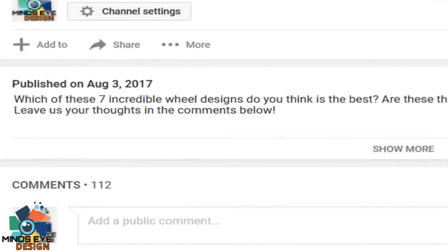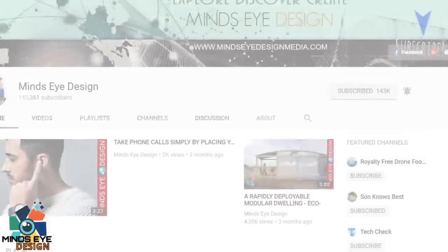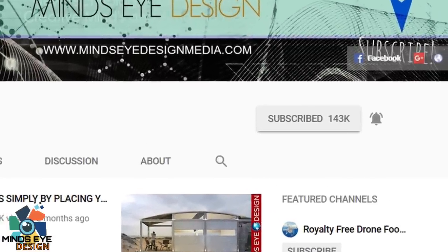Hey guys, this is Amber and Alex from Mind's Eye Design. I hope you guys enjoyed this video. Tell us in the comments below what you found to be the most interesting and why. Also, if you haven't done so yet, make sure to hit the bell notification next to the subscribe button to stay up-to-date with all of our latest tech. Thank you for watching. I'll see you guys next time.